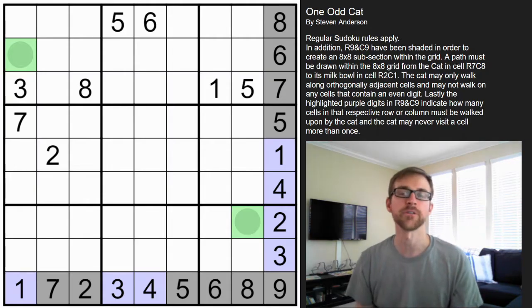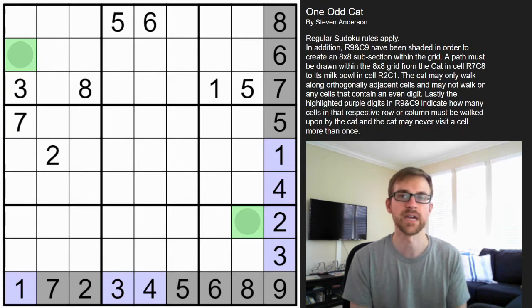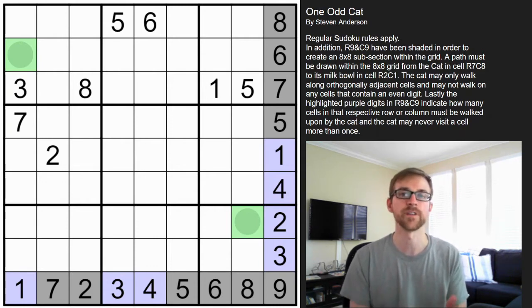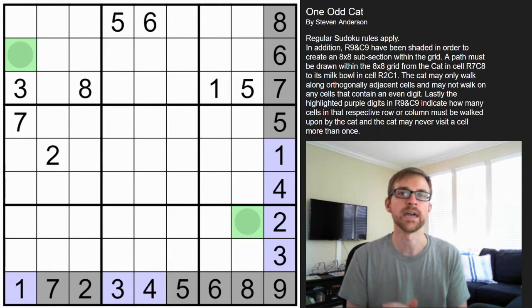Hey puzzlers, this is Steve here with another video on how to play some logic puzzles. This is a special puzzle for me because this is actually my very first custom handmade puzzle that I've made. It's a hybrid between a Sudoku and a catwalk puzzle. If you've never done a catwalk puzzle, check out my last video — I'll post the link in the description and up in the corner.